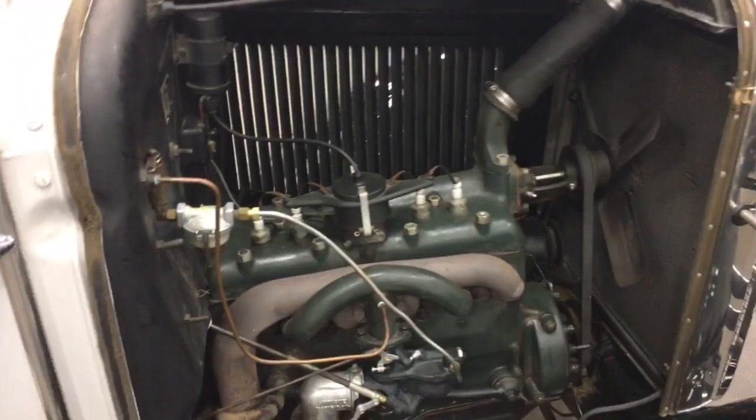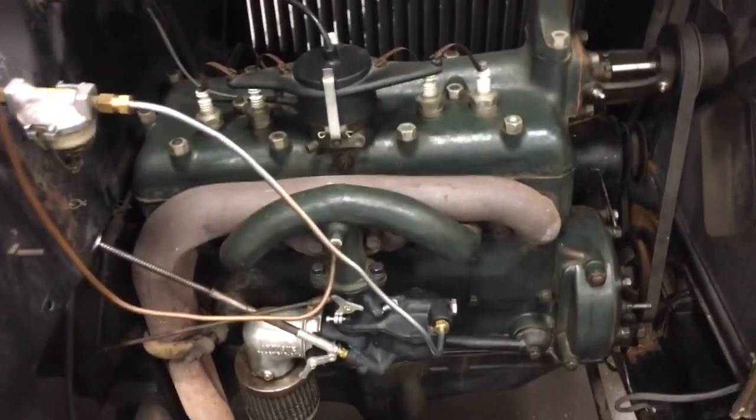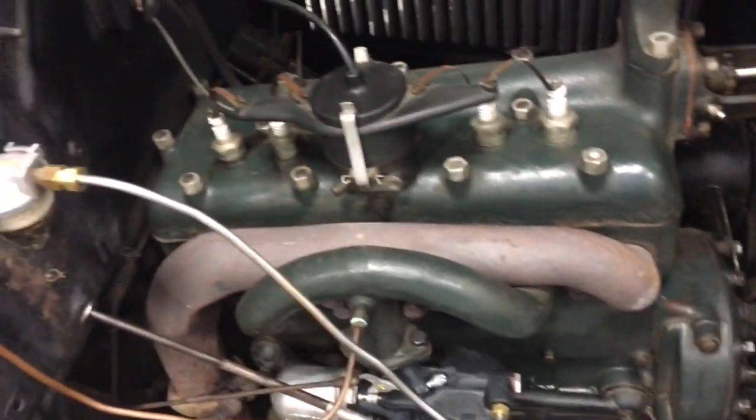Underneath the hood, we've got a four-cylinder engine that runs like a top. And there's the Ford tag right there.